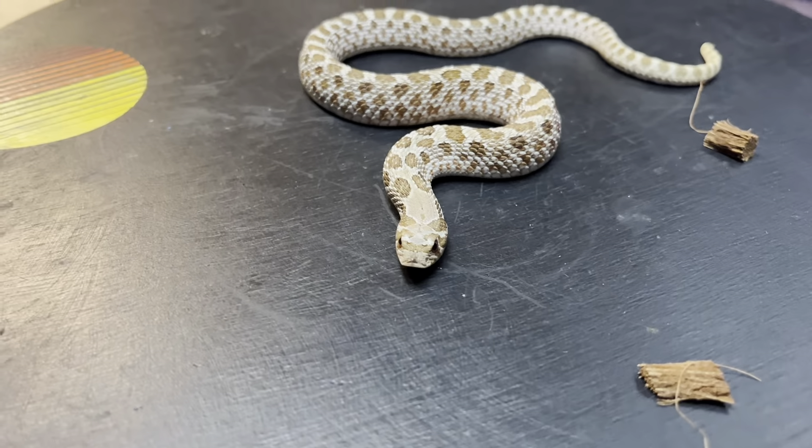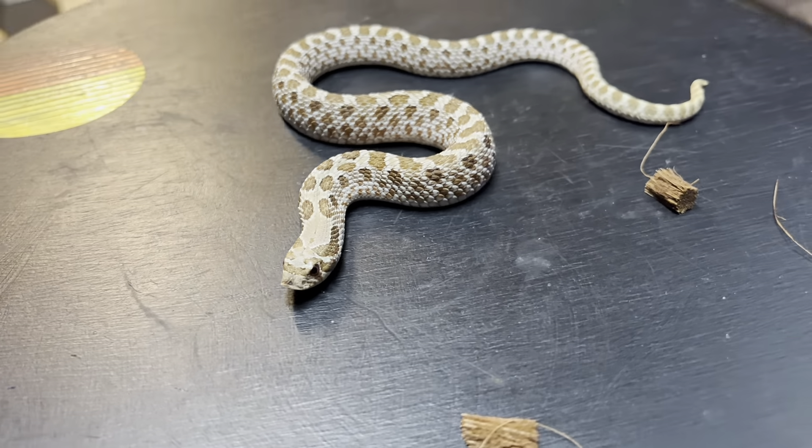I waited an extra day to get the snake. Once it came in I tried to do an unboxing video, but I was just so worried about the snake and seeing if it was okay that I just unboxed it, got it into its quarantine enclosure, and that was that. It was doing good when it came out of the box, but I waited a couple days before I wanted to show it off.